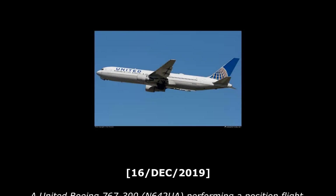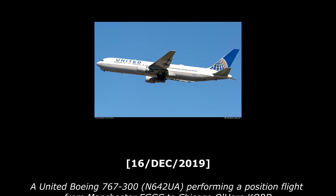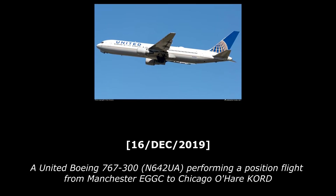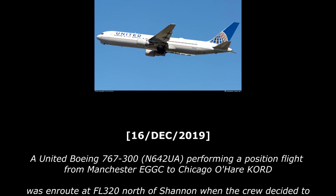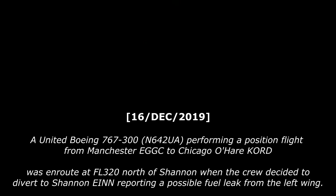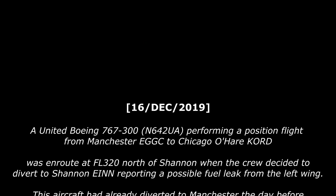On December 16, 2019, a United Boeing 767-300, registration November 642 Uniform Alpha, performing a position flight from Manchester to Chicago, was en route at flight level 320 north of Shannon when the crew decided to divert to Shannon, reporting a possible fuel leak from the left wing.